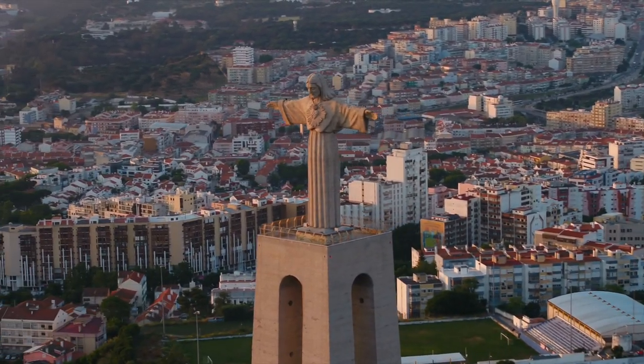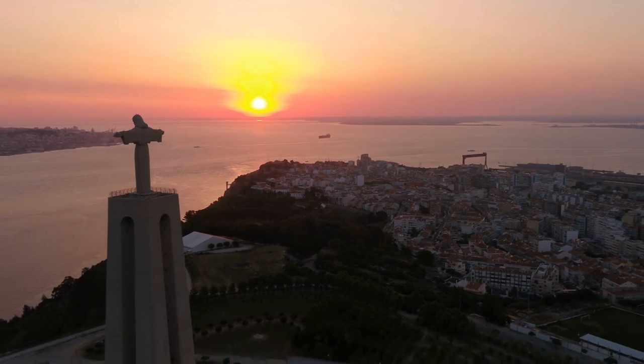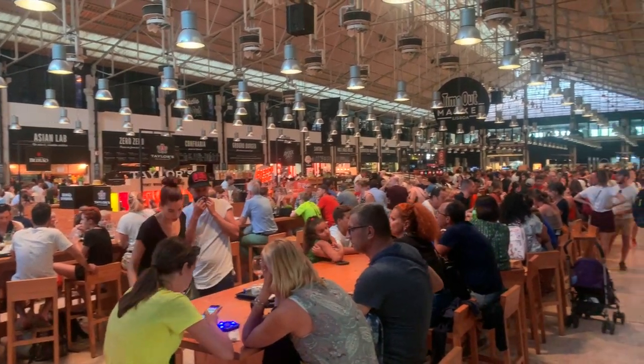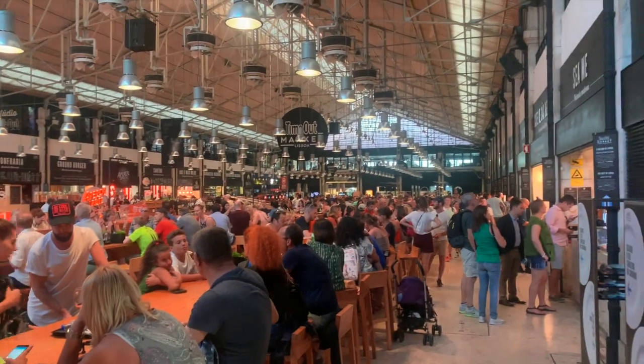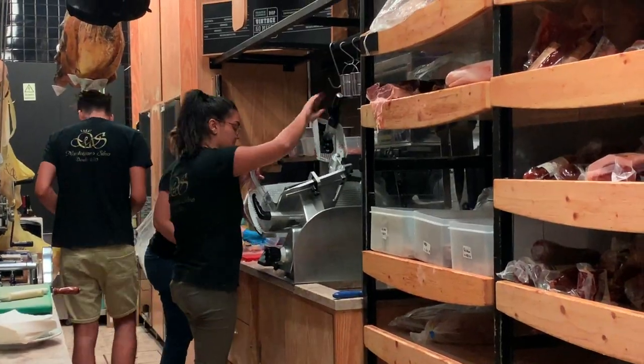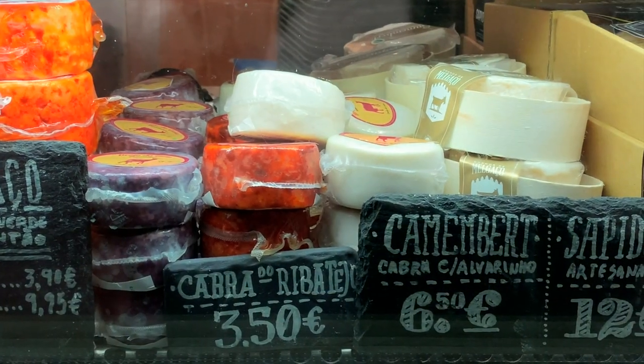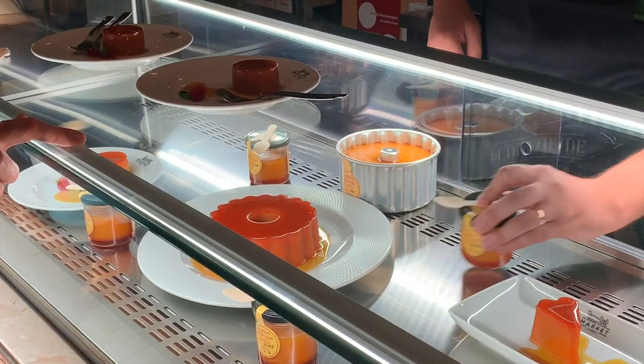As the sun set over Lisbon and its Christ the King shrine, we picked up dinner at the bustling Time Out Market. Put yourself in a food coma with presunto, cheese, Portuguese tarts, and other incredible desserts — because tomorrow you're going to need energy, as we're off to Sintra.